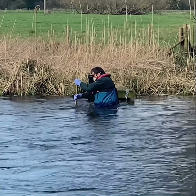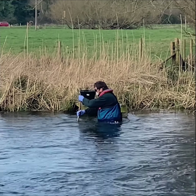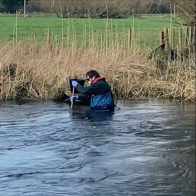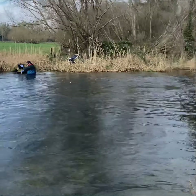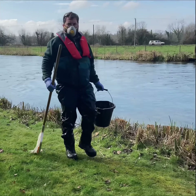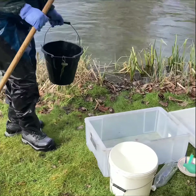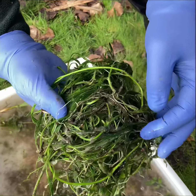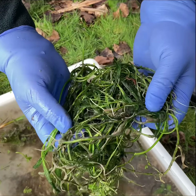All he's doing there is agitating the gravel with his feet to knock up any invertebrates living in the gravel into the net downstream. What we catch in that we'll then bring over to these buckets. Look at all that sewage fungus attached to the ranunculus down at the back there as well - it's pretty disgusting.